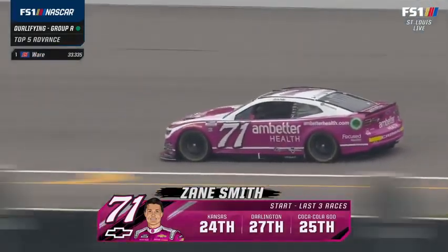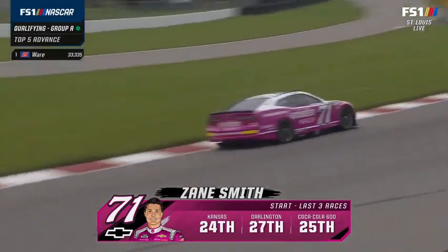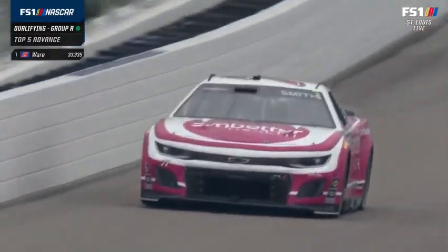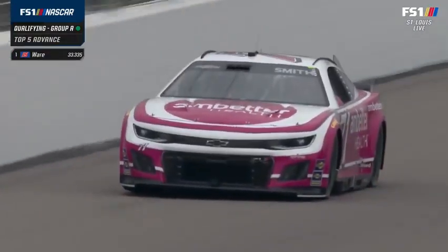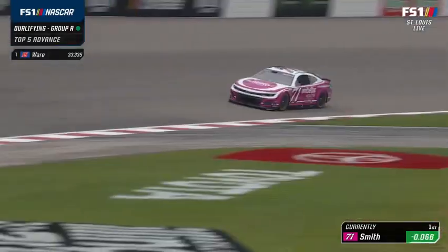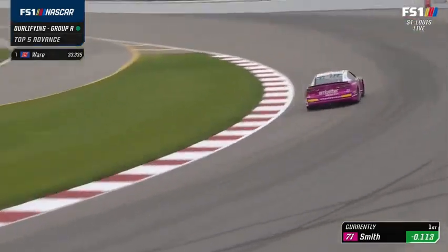Let the car do the work — that means don't overdrive the car, don't overdrive the center. The crew chief asks: where are we going to pick up speed? I can get in the corner a little bit harder, use a little bit more brake, get on the gas faster. All those things are the disciplinary actions that will bite you in qualifying. Let this car do the work.